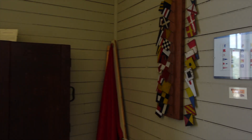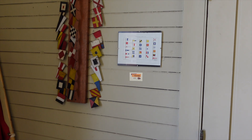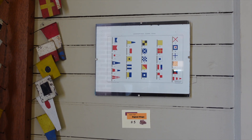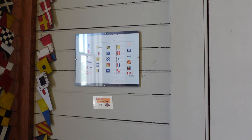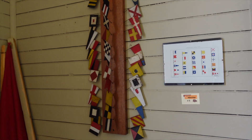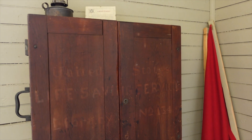Just walked inside. When you dial that phone number and punch in a number, it tells you a little about each exhibit. These are international signal codes — each of these flags represented a different letter of the alphabet. And here's a library cabinet.